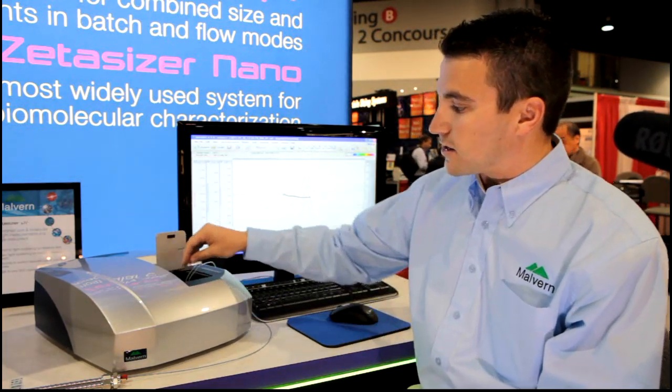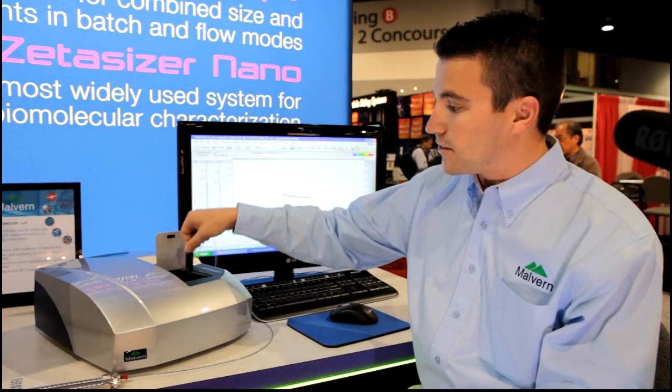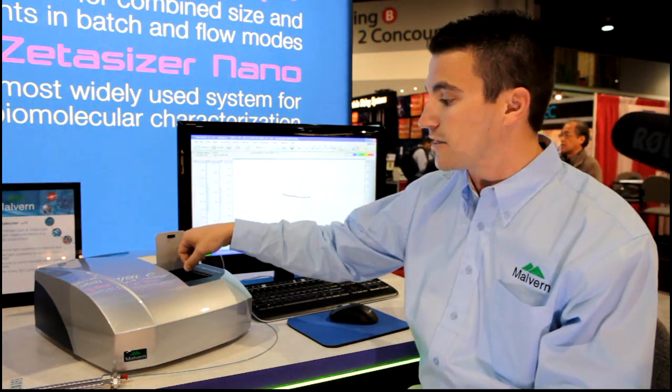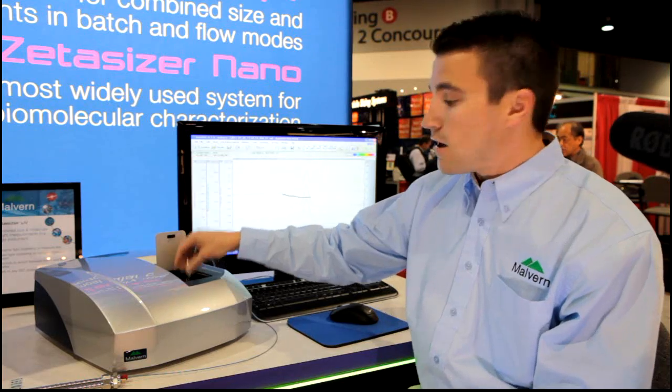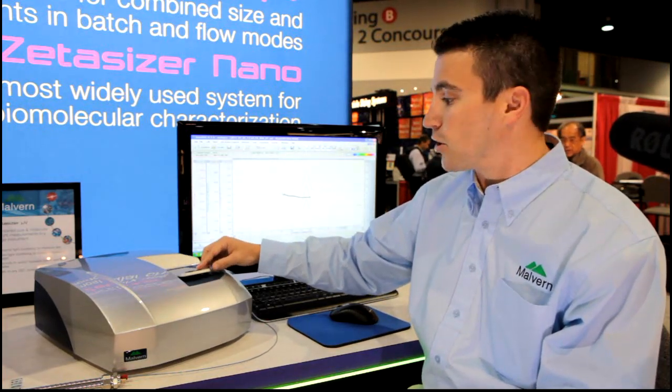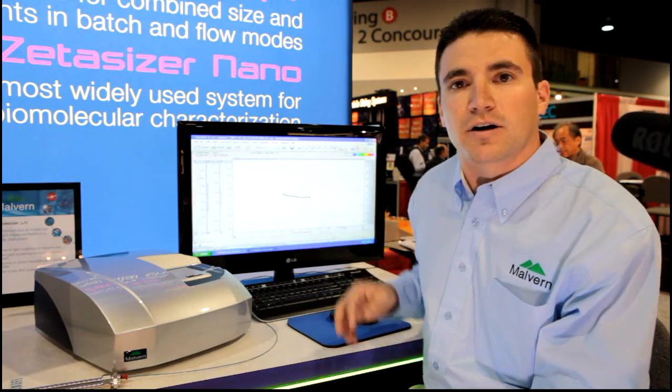The Micro-V is a versatile instrument. The flow cell can be switched out with a batch cuvette in a matter of seconds to switch between formulation optimization and then full characterization of the protein in the formulation after chromatography.